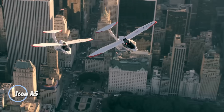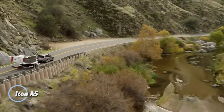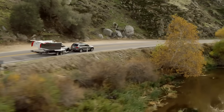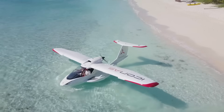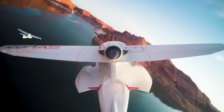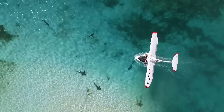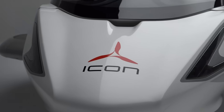The Icon A5 is a game-changing light sport aircraft built for adventure on both land and water. With its amphibious capabilities, this sleek carbon fiber plane features foldable wings for easy storage or towing, letting you launch from a lakeside dock or a standard runway in minutes. Powered by a reliable 100 horsepower Rotax 912 engine, the A5 delivers a smooth, responsive flying experience.